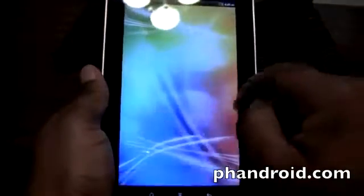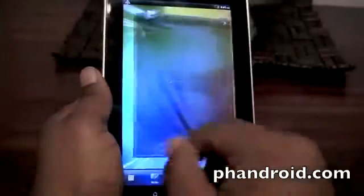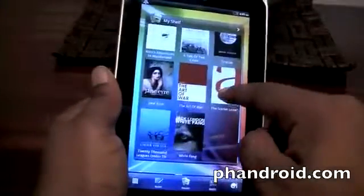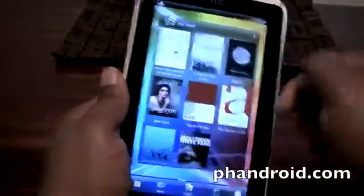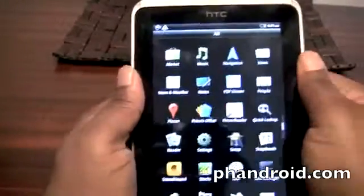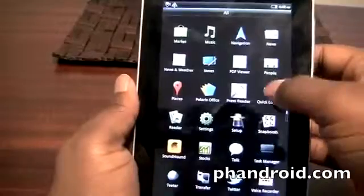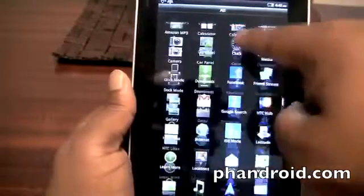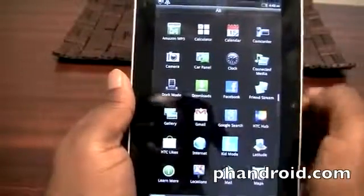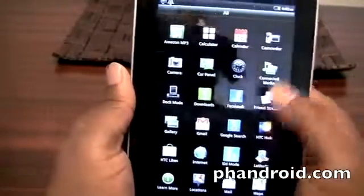Here it is — the HTC Flyer running HTC Sense in the tablet version. It's kind of a 3D interface — I think it's the same type of interface as on the EVO 3D and possibly the Sensation when that comes out. This one has specific apps for tablets. You have the My Shelf widget for books, HTC Hub, Press Reader, Snap Booth, Sound Hound, YouTube, Reader, PDF Viewer, Notes — that's going to be a popular app for the Scribe Pen — and everything else is pretty standard: browser, Android apps, Connected Media, Car Panel.